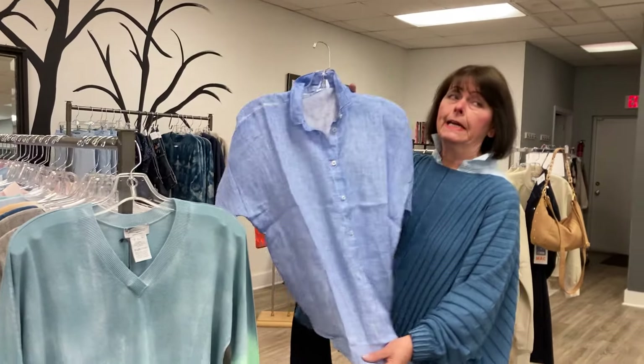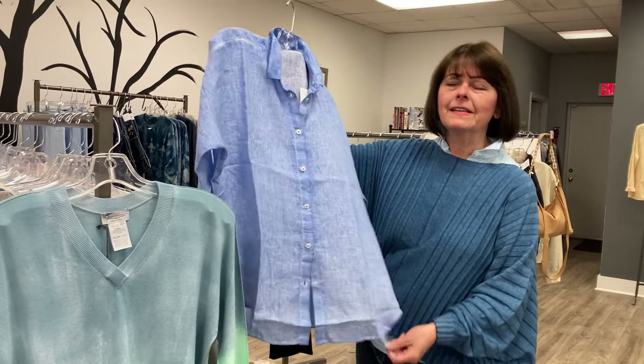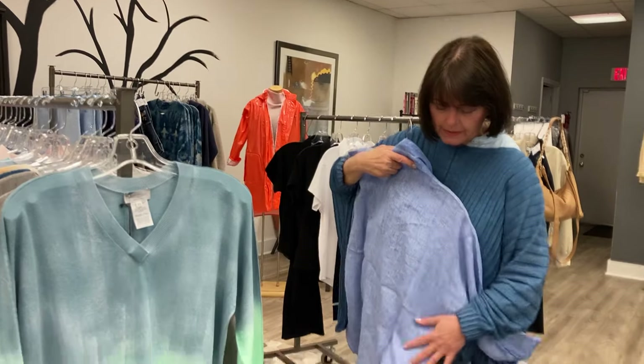100% linen. I didn't get to do this one yet but nothing holds color quite like linen. This is a beautiful shade of ocean blue. I adore this — looks gorgeous with blue jeans or white jeans.